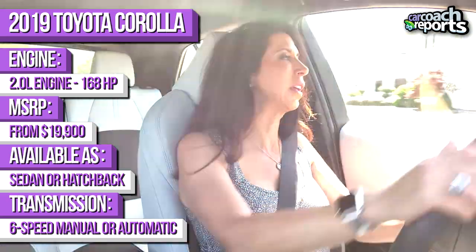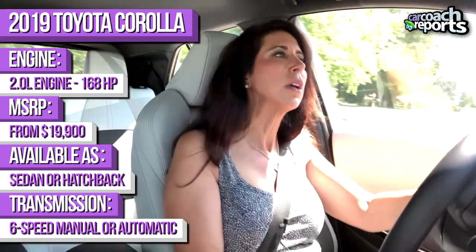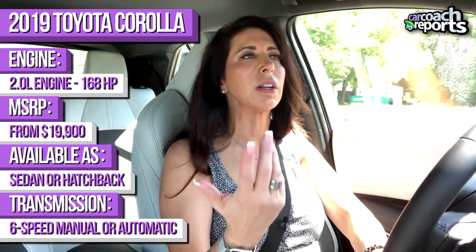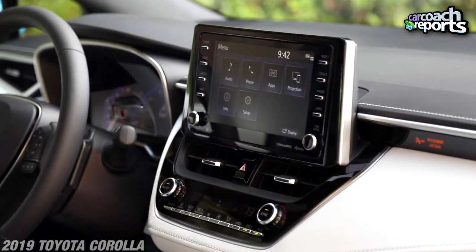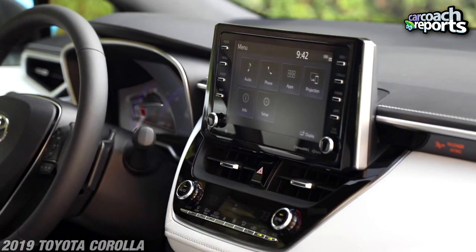168 horsepower and 151 pound-feet of torque — I think that's plenty for this car. Fuel economy of up to 42 miles per gallon, which I was able to achieve later in the week driving it on the highway. It depends on what you're doing with a vehicle like this. Looking at the center controls, just like an Avalon, you've got standard vents and your heating and cooling.